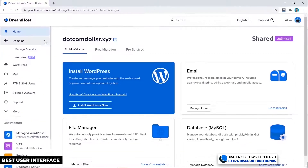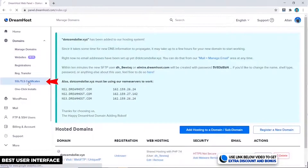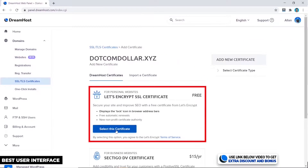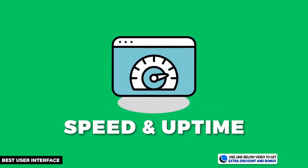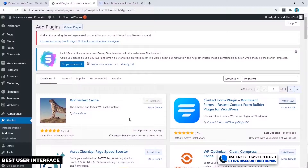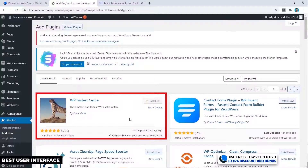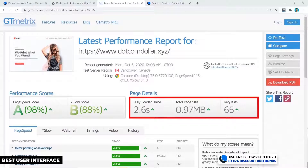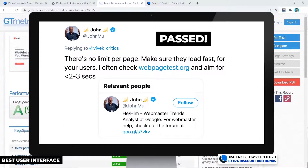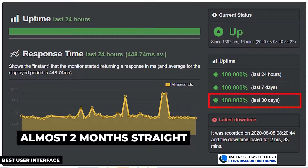DreamHost has a smooth, clean user interface as I mentioned before. Installing WordPress is also super simple — just a couple of clicks and your site is fully installed and up and running. Installing the SSL certificate required only two button clicks and that was it, all done. In terms of website speed, DreamHost does not have any custom caching plugin, so I installed the free WP Fastest Cache plugin instead. My GT metrics speed test achieved a 2.6-second page load speed — not amazing but still past Google's recommended three-second limit.